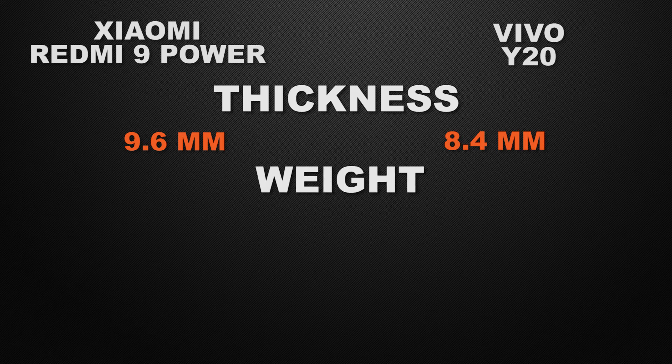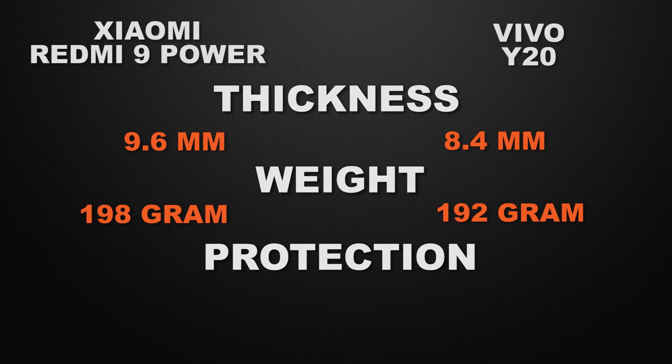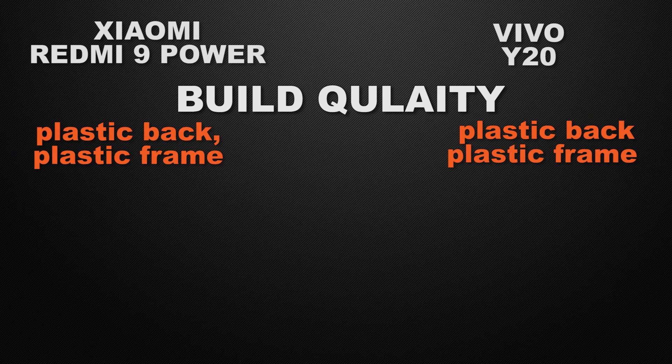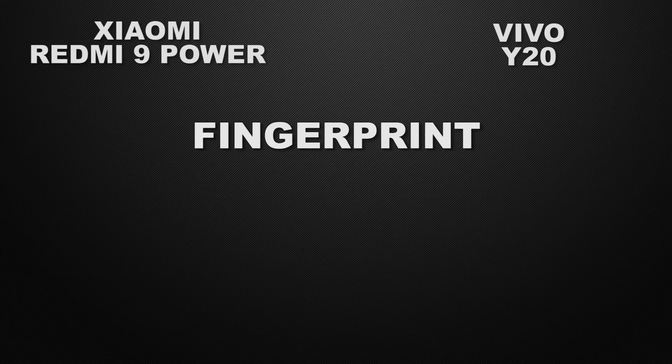Moving to body features, the 9 Power is 9.6 mm thick versus 8.4 mm for the Y20, so the Y20 wins for its slimmer body. The 9 Power weighs 198 grams versus 192 grams for the Y20, so the Y20 also wins for lighter weight. Both devices have Gorilla Glass 3 protection and a plastic back with plastic frame, so those are ties. Both also support dual nano SIM, which is a tie.